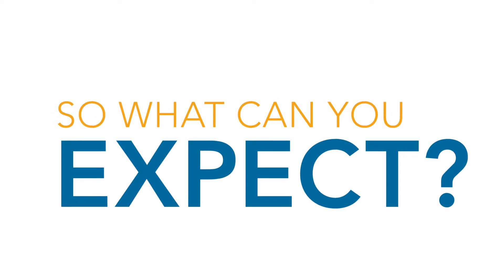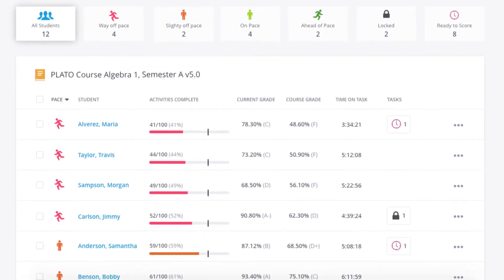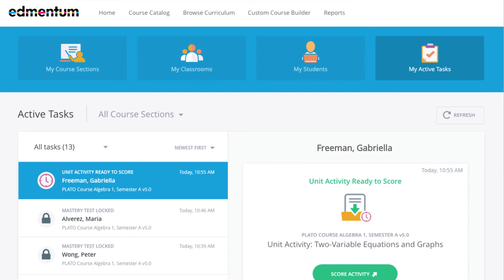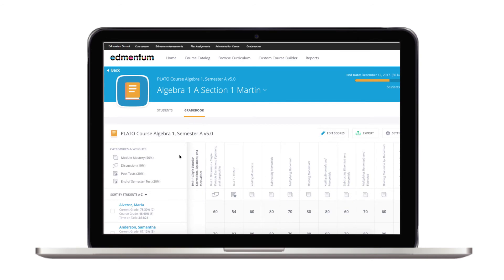So, what can you expect? Powerful and insightful data views with unmatched visibility into pacing, progress monitoring, and grades — giving you even more visibility into student performance.